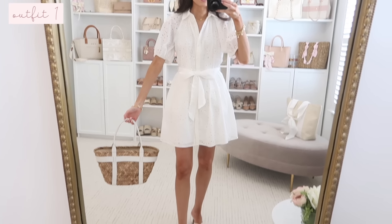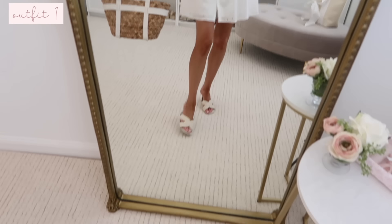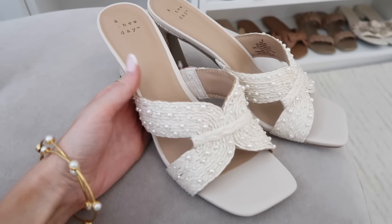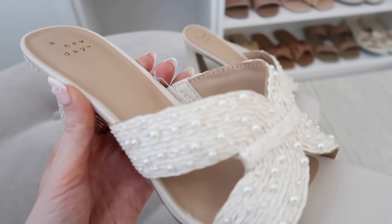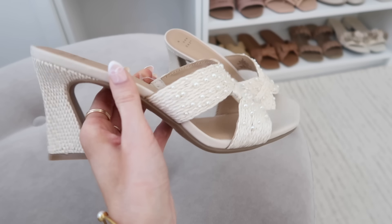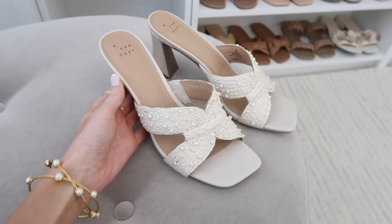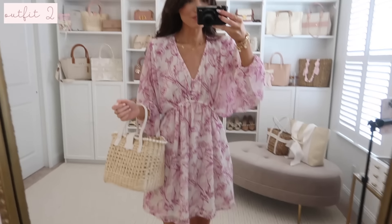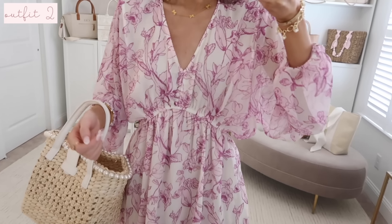It's great for Easter, Sunday brunch, Mother's Day brunch, a baby shower — so many occasions. I also have it styled with these pearl sandals, which remind me of something from Dolce Vita for over a hundred dollars, but these are a fraction of the price. They're so pretty with that pearl detail — I just adore them.